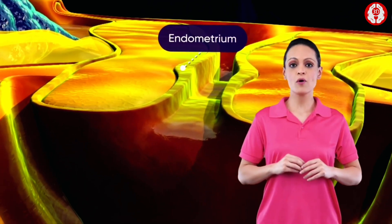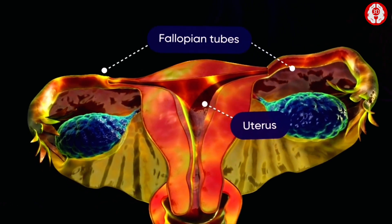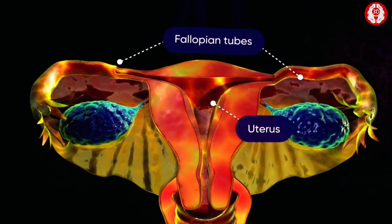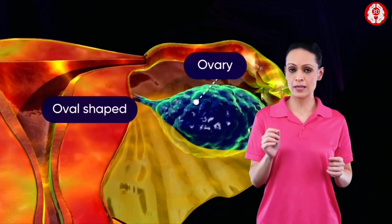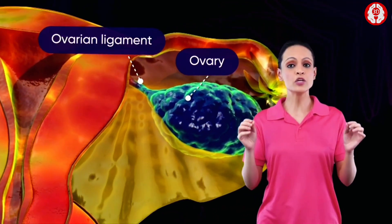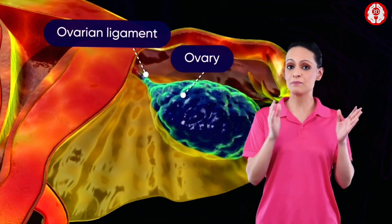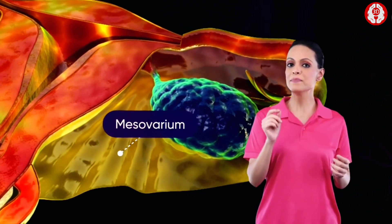The uterus is a muscular organ comprising the peritoneum or outer layer, the myometrium or middle layer, and the endometrium or inner layer. On either side of the uterus are the fallopian tubes; they extend from the upper side of the uterus and lead to the ovaries. The ovaries are oval-shaped and are attached to the upper part of the uterus by the ovarian ligament, and behind it is the broad ligament or mesovarium.